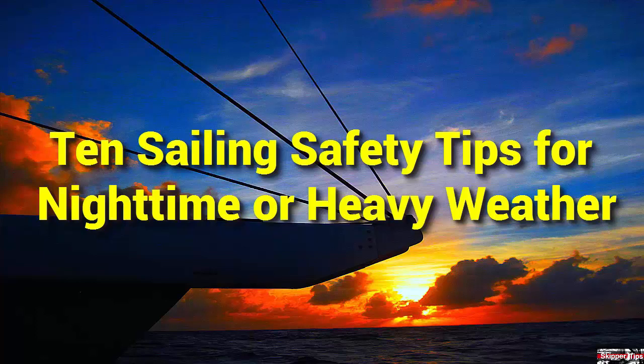Hello again, this is Captain John with another one of my video tips of the week. In today's video tip, I'm going to show you 10 sailing tips to help keep your sailing crew or partner safe and sound when sailing at nighttime, offshore, or in heavy weather.